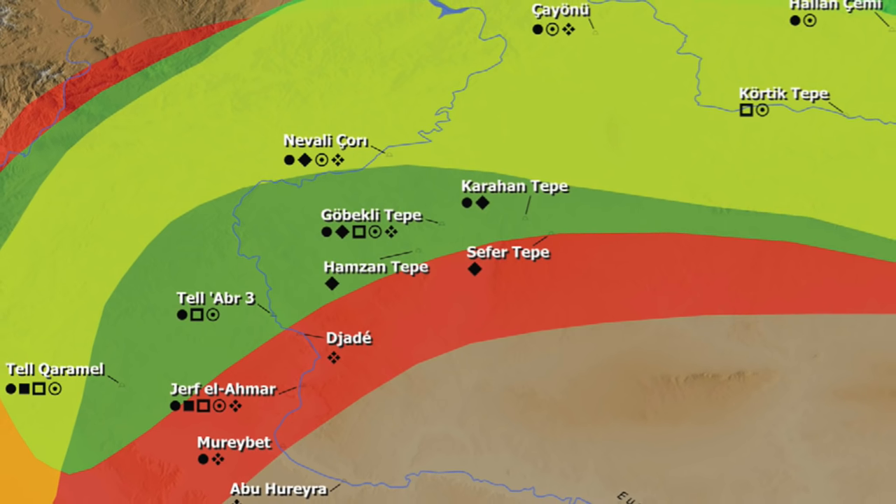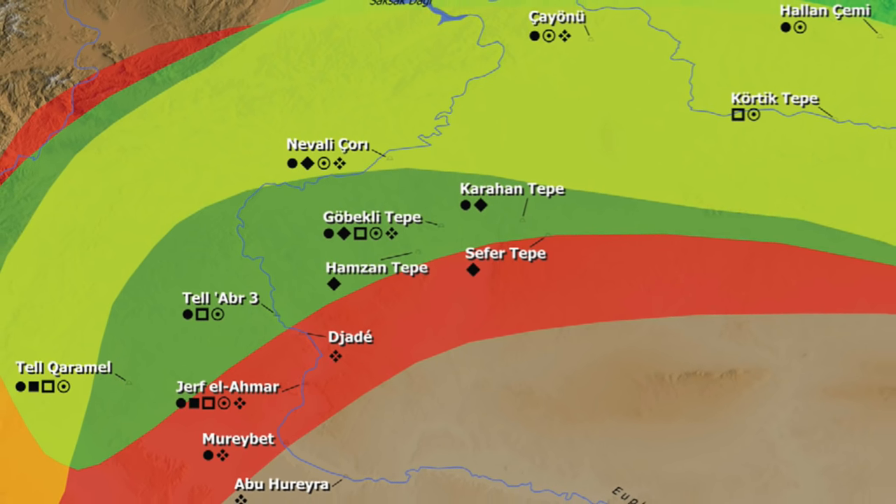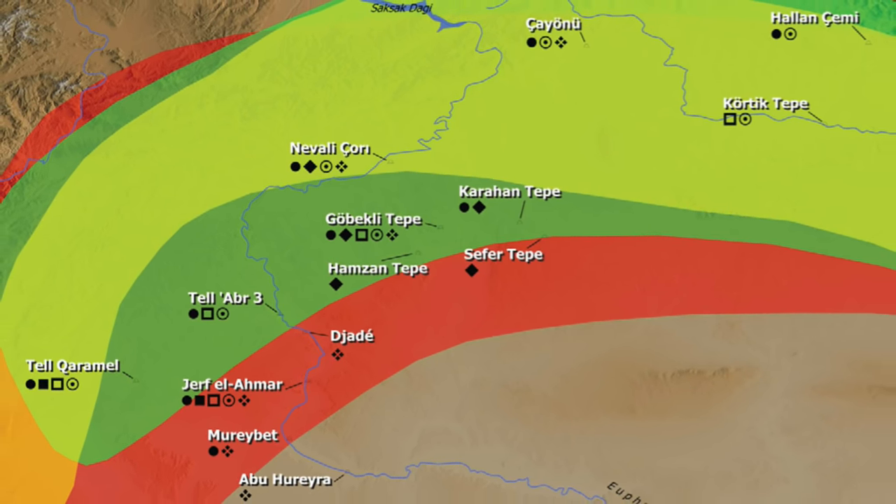With 5% of Gobekli and 1% of Karahan excavated, it is hard to say which one will actually turn out to be the oldest. But in the archive's opinion, the distinction is purely academic, as the saying goes.